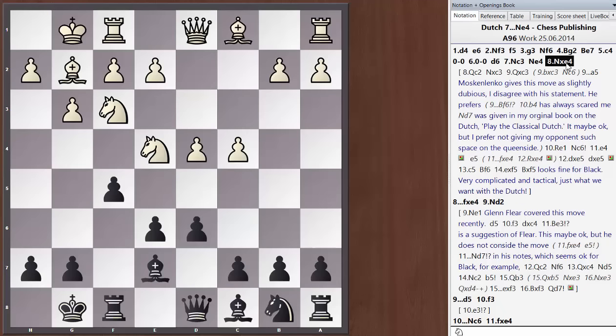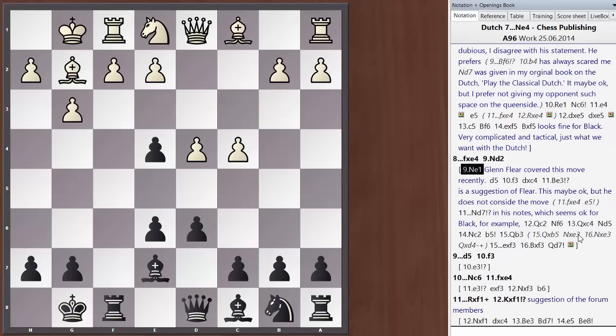Knight takes e4, in my view, is the only critical try — the only way white can aim to gain an advantage. We recapture, and now I think Nd2 is critical, aiming to play f3 immediately. Glenn Fleer covered Ne1 in his update, and I think this is fine for black. I didn't play particularly well in the opening against Krasinkov in the game Glenn covers there. But after d5, f3, d takes c4, my opponent played f takes e4. I captured on f1, but e5 would have led to a very nice position for me.